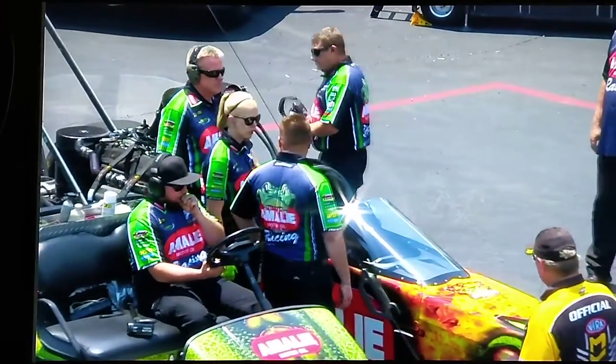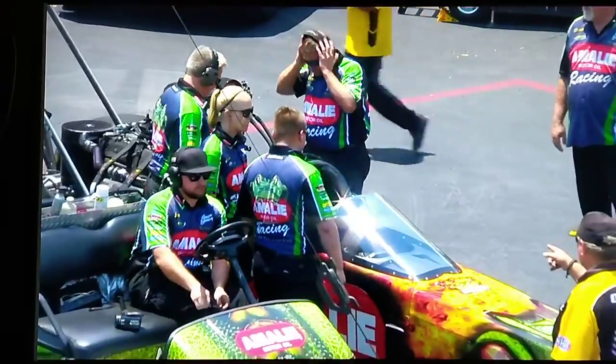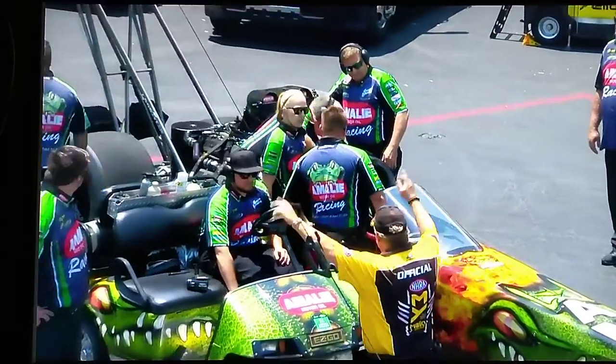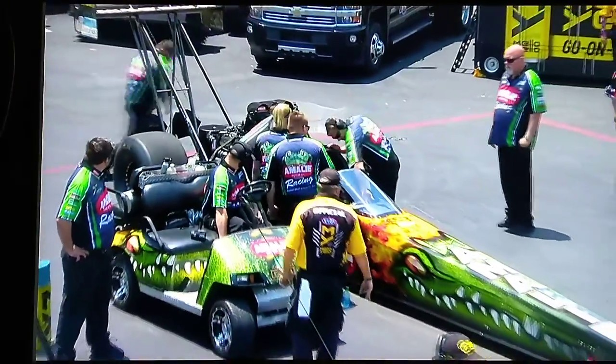It's a little wetter. It's going to be a smidge more difficult to make horsepower, but the nitro guys can handle that. What they've got to handle is getting it down the racetrack, which is also a bit warmer out there than it was this morning.